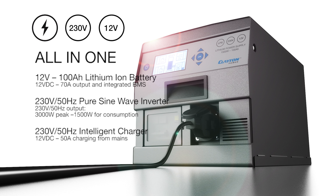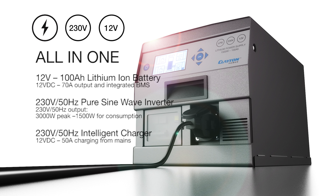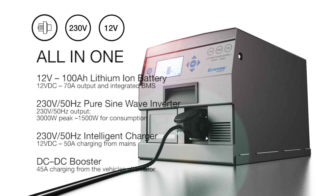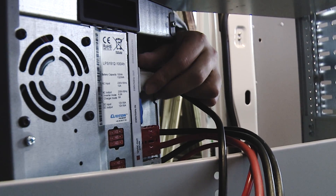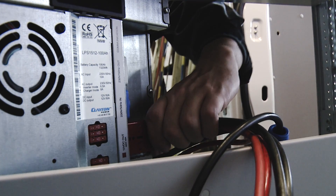A 230 volts intelligent charger that charges with 12 volts 50 amps directly from the mains. A DC-DC booster that allows you to recharge with 45 amps from the vehicle's alternator. The LPS is connected to the starter battery with just one single cable, utilising the vehicle's alternator while charging.